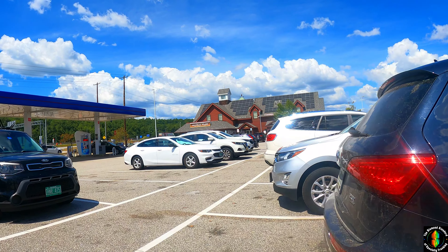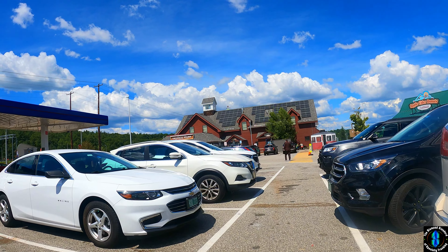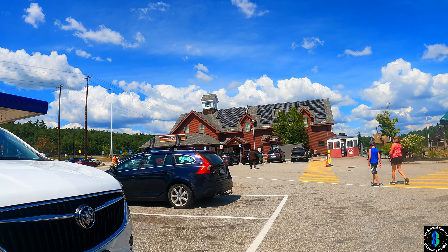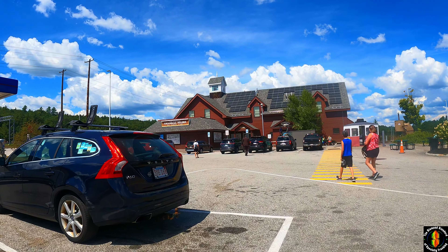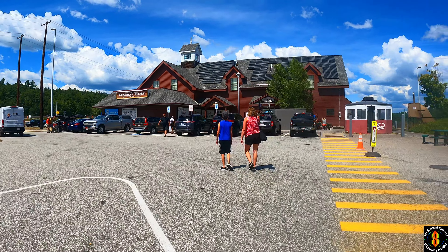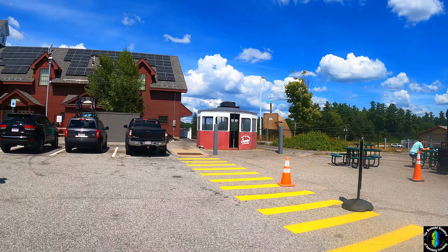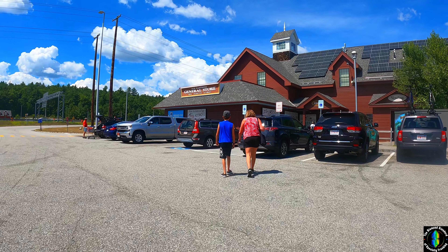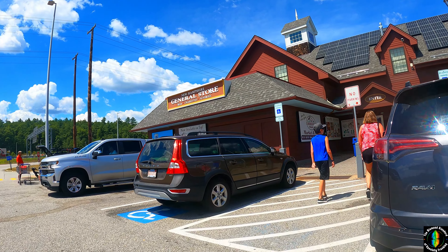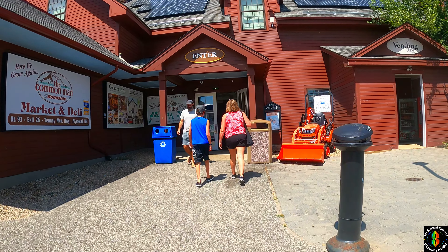We just pulled up at the New Hampshire General Store to go inside and get some pressed pennies. I don't have any quarters though, so I gotta go buy something, maybe get cash out of the ATM, and see how many quarters they can spare. I do have pennies, and later today we're gonna give you guys a tour of that.